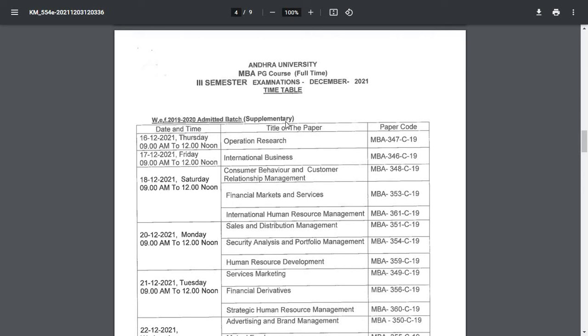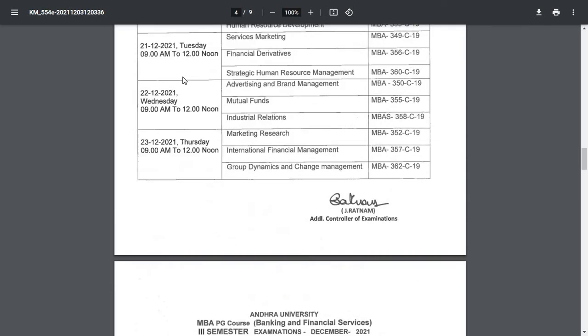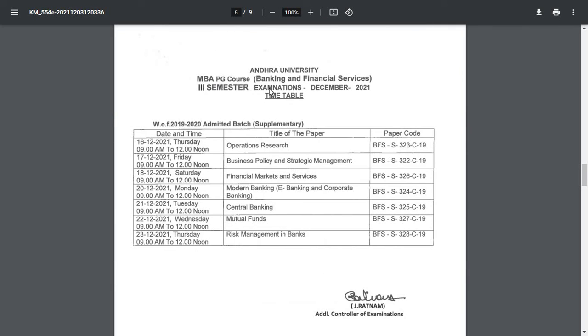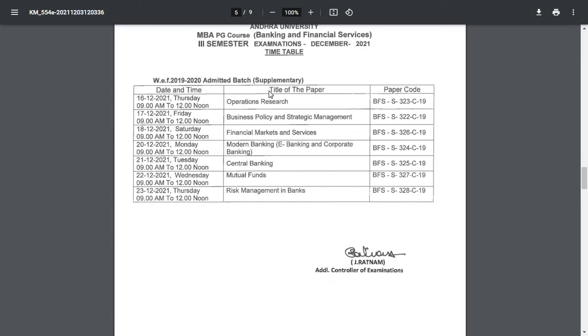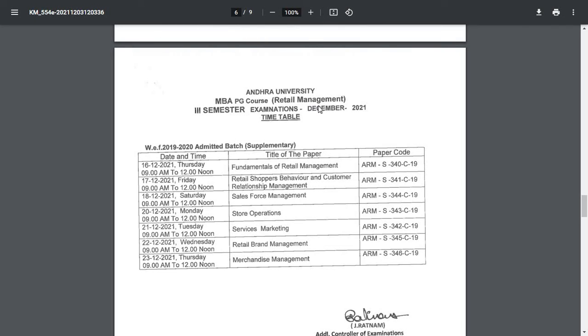For MBA PG course full-time third semester, December 2021, 2019 to 2020 admitted batch supplementary — exams start from 16th December, paper codes given, timing 9 AM to 12 noon. Similarly, for MBA PG Banking and Financial Services third semester supplementary, 2019 to 2020 admitted batch — note this is for the supplementary examination. Exams start 16th December, timing 9 AM to 12 noon.